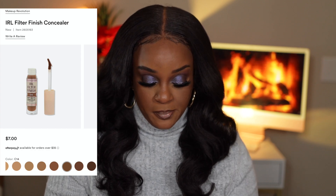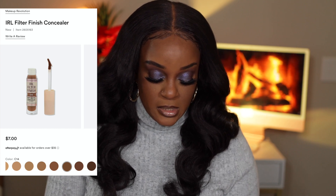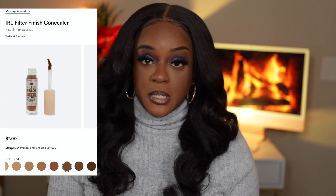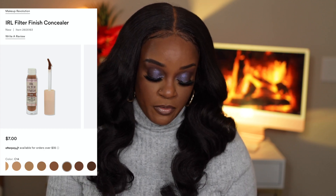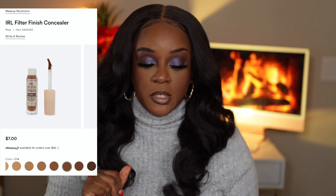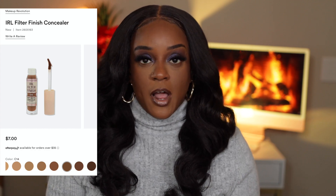The concealer comes in 16 shades and it says it is full coverage, breathable, lightweight, blends effortlessly, 16 hours wear, soft matte finish, oil free, crease proof, sweat proof, waterproof, and cruelty free. I am willing to try that out for seven dollars — I will pick up multiple shades just to give it a try.